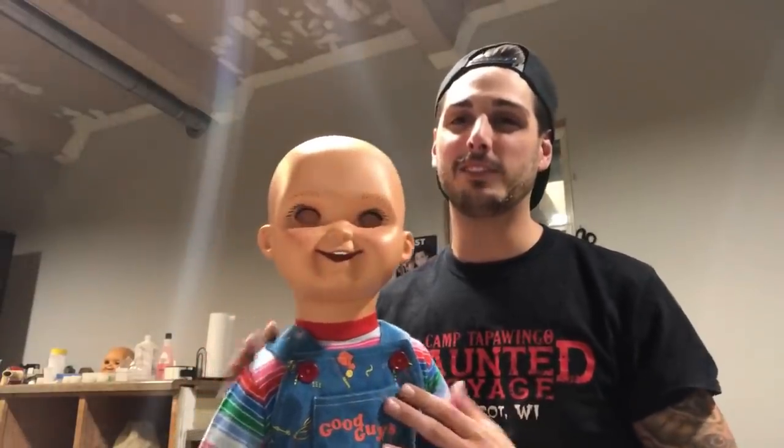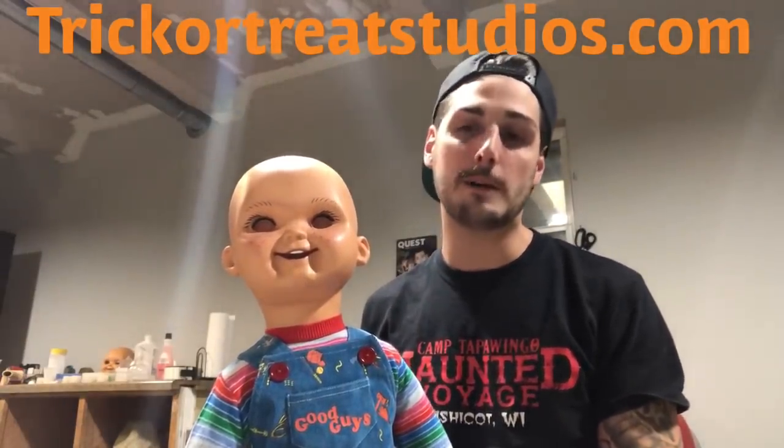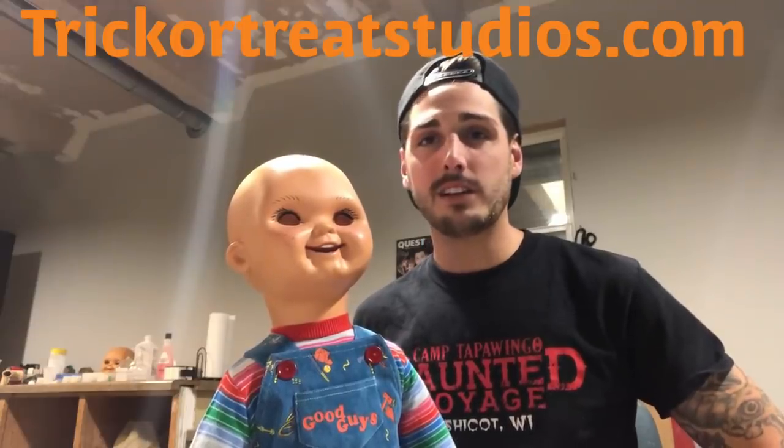I'll be in Chicago this weekend at Days of the Dead — I'll have this with me so you can actually see it in person. If you're interested in getting a doll like this, go to trickortreatstudios.com and pre-order yours, or by now you might be able to just buy it. I recommend getting one — you're getting such a great value. Having built handmade ones here at my shop, I know how much labor and material costs go into these things, so you are getting one hell of a deal. Definitely go and get one. Take care everyone.